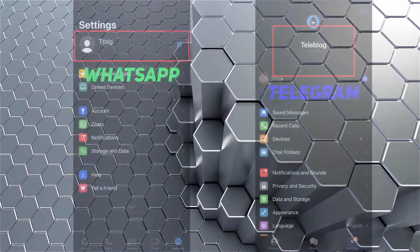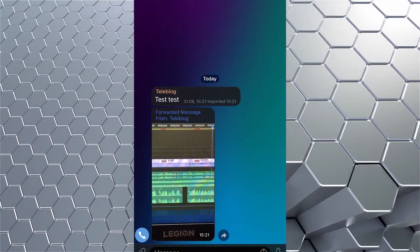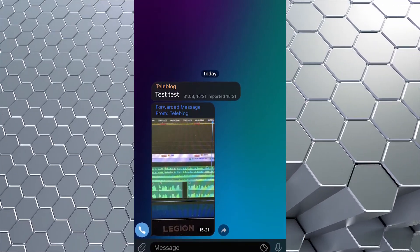And if you have a different name in WhatsApp, then the messages will be imported not on your behalf, but with the name that's set in the WhatsApp settings.